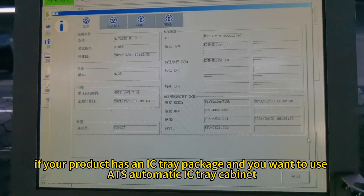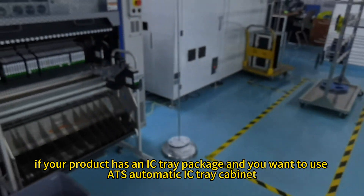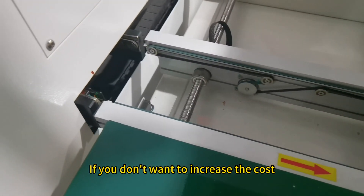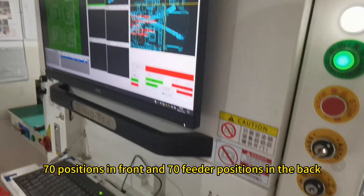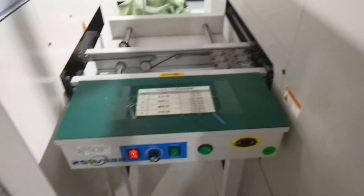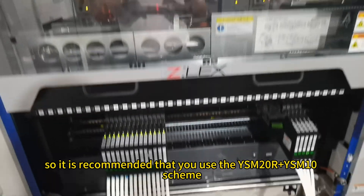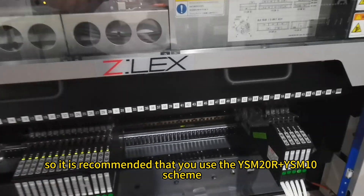Second, if your product has an IC tray package and you want to use an ATS automatic IC tray cabinet, you need to pay extra. If you don't want to increase the cost, they will give you a machine configuration of 140 feeder positions — 70 positions in front and 70 in the back. But in this way, the YSM20R machine cannot manufacture IC tray components, so it is recommended that you use the YSM20R plus YSM10 scheme.